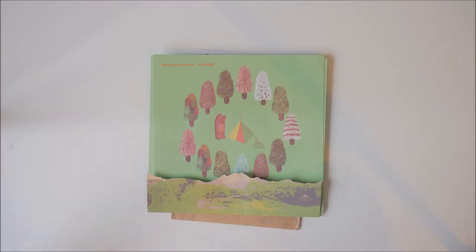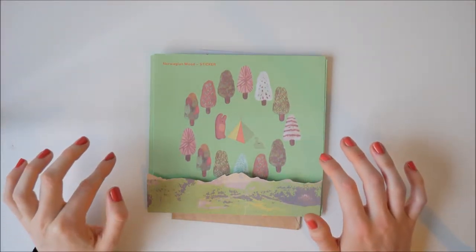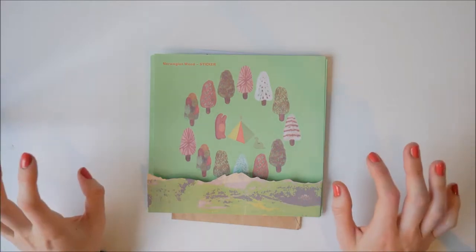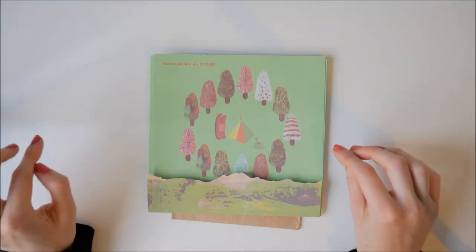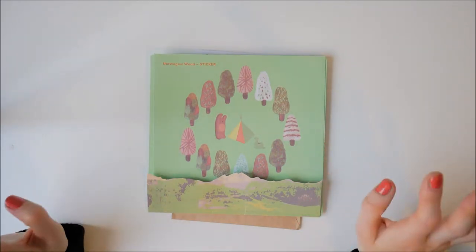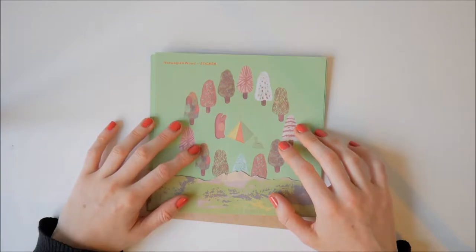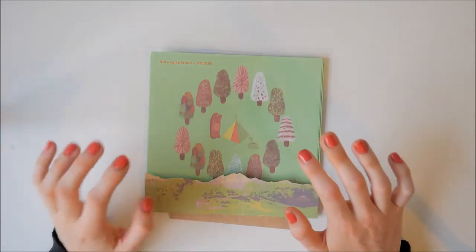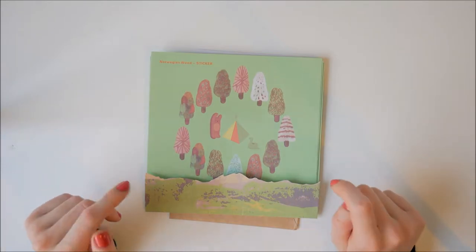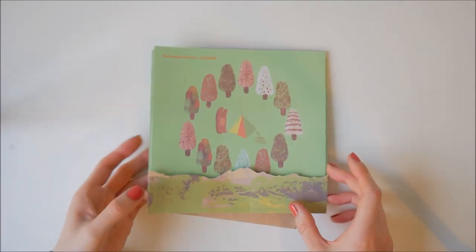Hi everyone and welcome back to my channel. I thought I would show you a little sticker haul I got recently. If you've been watching any of my plan-with-me videos, you'll know that I've had a bit of a shortage of autumnal stickers, which has been a bit of a disaster. But finally they have arrived. I've got some from Etsy and some that were given to me by a friend when she returned back from Japan, which was really nice of her.